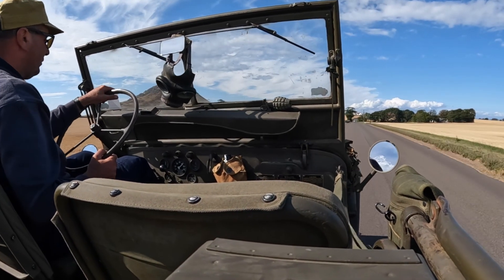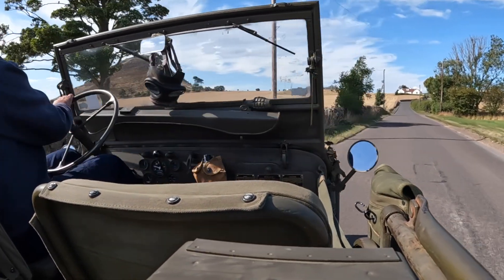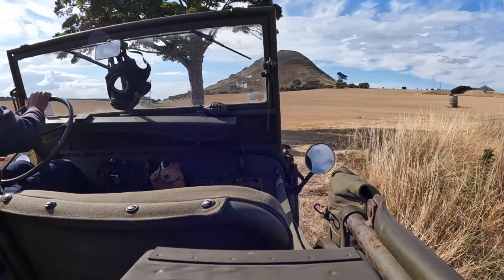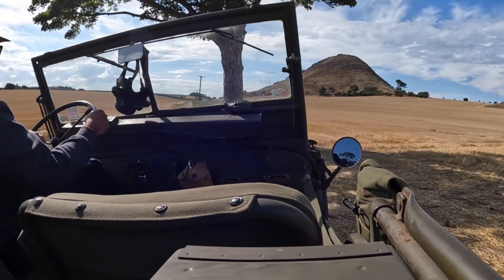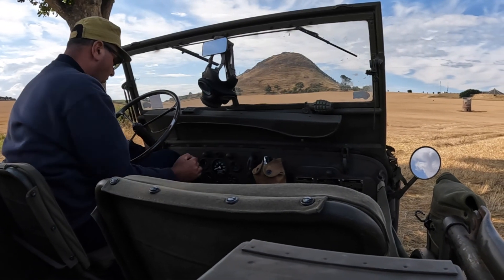Just before I headed home I stopped in for a wee harvest view of North Berwick Law, and I took it in the field here to the southeast of the Law. It's quite a photogenic scene, so I'll shut up and let you enjoy it.